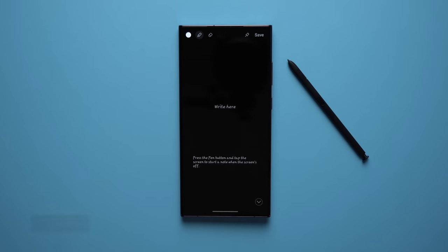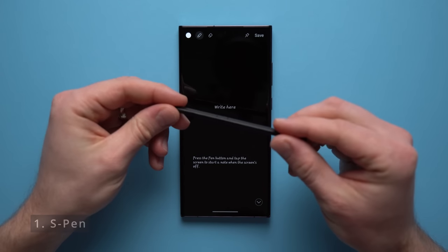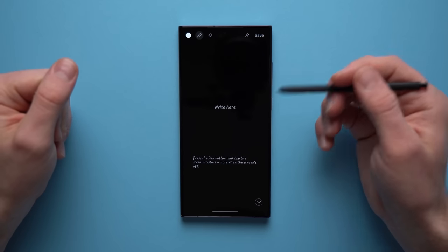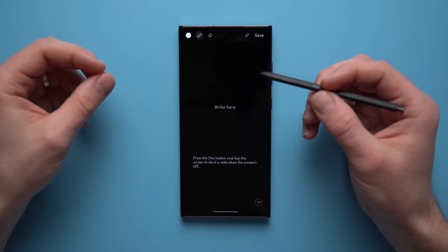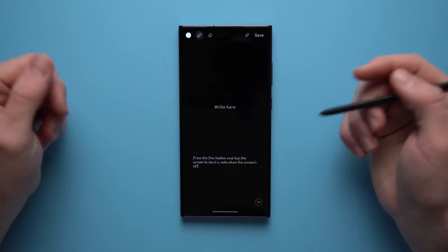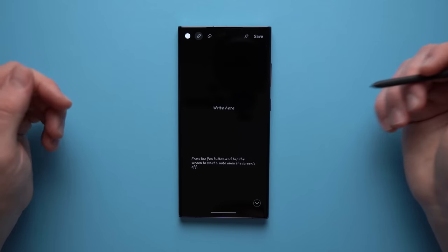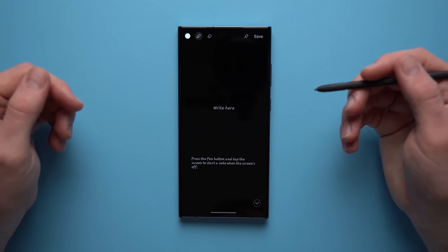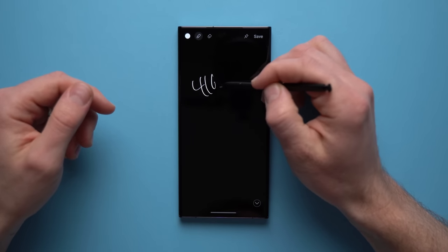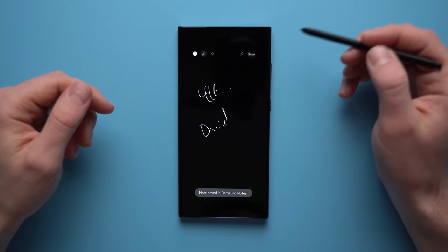Let's kick things off with the first feature which is of course the S Pen. With your Samsung phone, you get the S Pen and this just brings so much awesome functionality to your new phone. One of my favorite features is the ability to take quick notes directly on your lock screen without even going into your phone. Maybe you're in a rush and need to quickly jot something down — instead of unlocking your phone, you can write directly on your lock screen. So if someone gives you a phone number, you can quickly write it down along with their name.